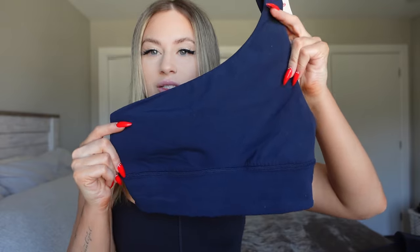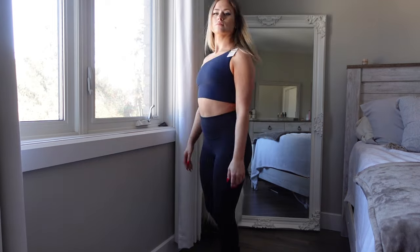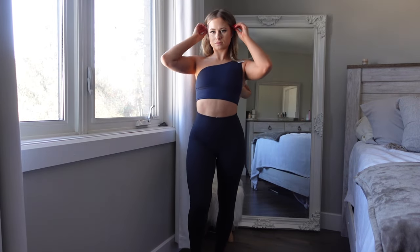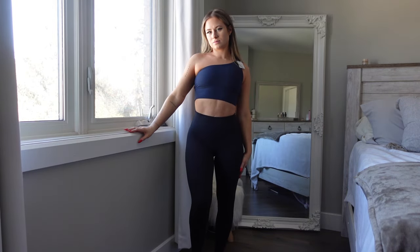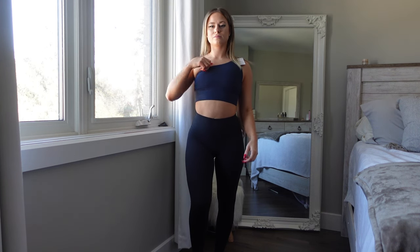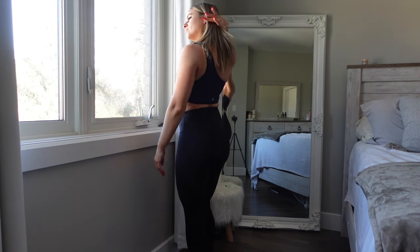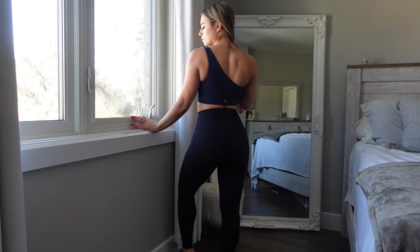My next top is a one-shoulder sports bra — it's called the Lululemon Align Asymmetrical Bra in the A/B sizing, though they also have a C/D. I tried the C/D but I don't like the padding in it — it makes it look too bulky. The A/B does not have any padding, which I love.